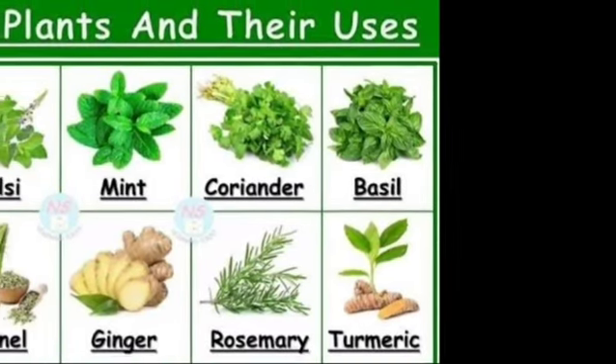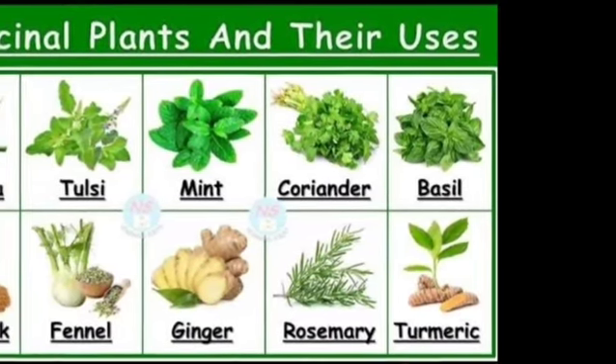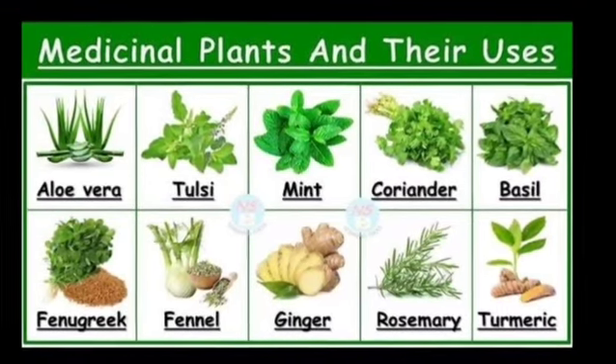Herbs that cure. Today we will be discussing the top five herbs that have curative properties.